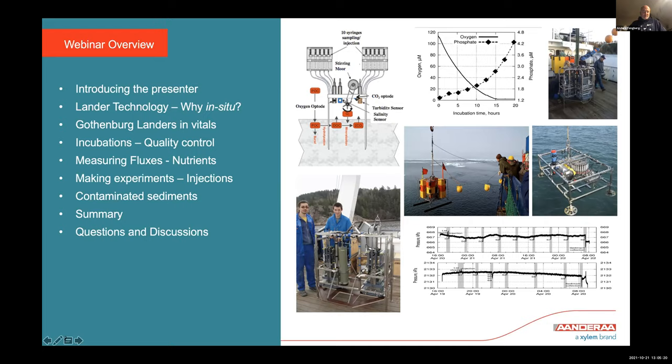We work in coastal environments with eutrophication — too many nutrients in the water — which leads to sometimes toxic algae blooms, high input of organic matter at the seafloor, and low oxygen content when water exchange is poor. We also use landers to make experiments by injections and other methods, and I'll show examples from contaminated sediments where chemical weapons were dumped, followed by a summary and questions.